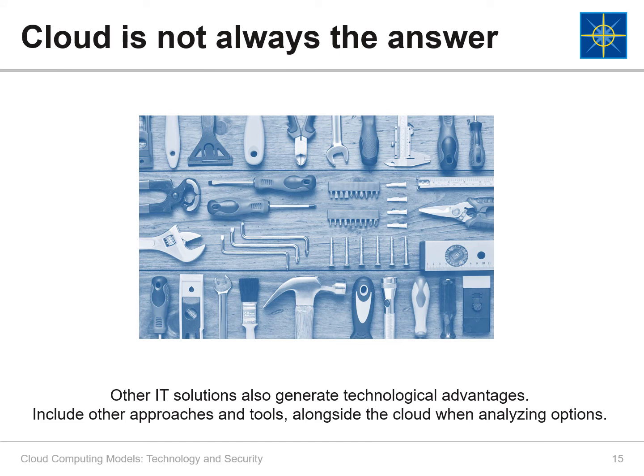Chief Information Officers, CIOs, need to be aware of the limitations of cloud computing when developing their cloud strategy to ensure it supports their organization's mission and objectives. Migrating to the cloud does not always yield cost efficiencies. Organizations need to assess the benefits of migrating to the cloud just like they do for any business decision and build in realistic cost estimates. Other IT solutions, such as automation and virtualization, also generate technological advantages. IT departments should include the cloud alongside other approaches when analyzing their options. Cloud migration requires continuous management to maximize its capabilities — the cloud should be thought of as a means to an end, and the end must be specified first.